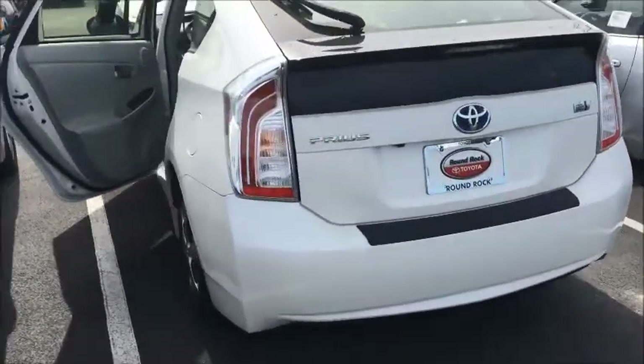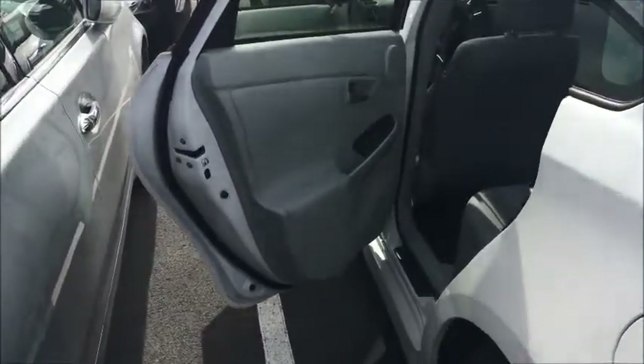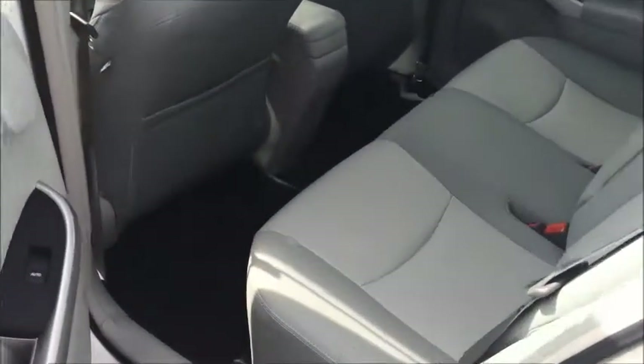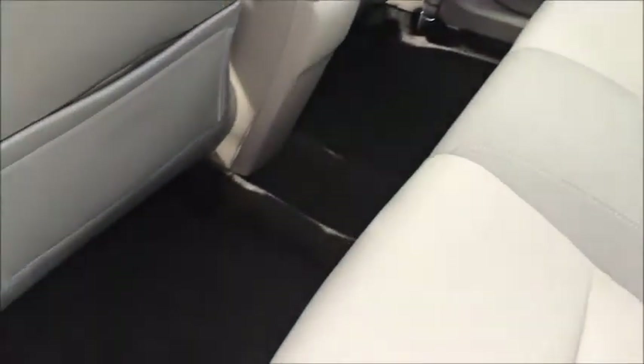Just gives you another car to think about. Give you a peek inside — the interior is very nice. The car's in great condition.